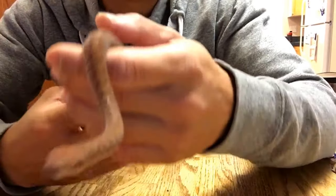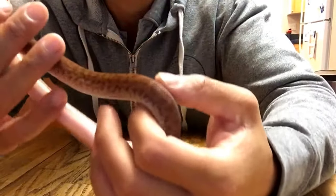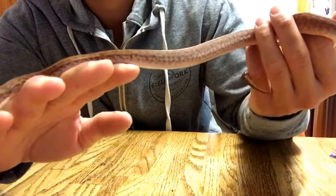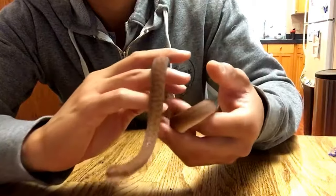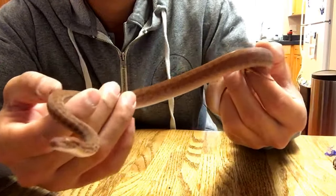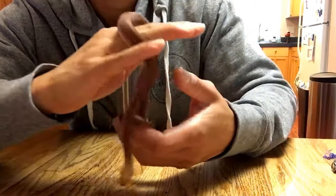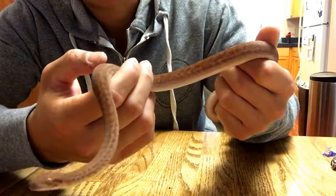This is the female pygmy python, Antaresia perthensis, also known as the anthill python. These guys are just full of misnomers — their species name is perthensis because they originally thought the holotype was found near Perth. They're actually up near the Pilbara region of northwest Australia. And also 'anthill' — they actually inhabit termite mounds rather than anthills. But they definitely are pygmies; they are the smallest python in the world.